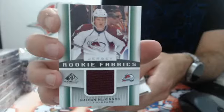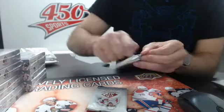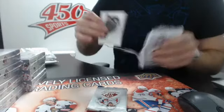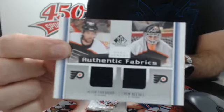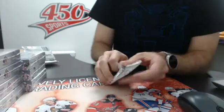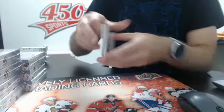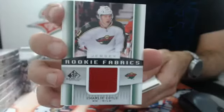Pack three. We have a Rookie Fabrics - another good one - Nathan McKinnon for Colorado. Not numbered, but a nice Rookie Fabrics jersey of McKinnon. And we have a dual Authentic Fabrics of Forsberg and Eckstall for the Flyers. And the last pack of box number one: Rookie Fabrics jersey of Charlie Correll. So all good fabrics out of box number one.